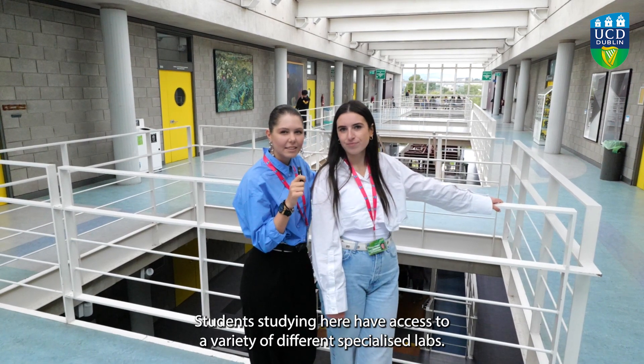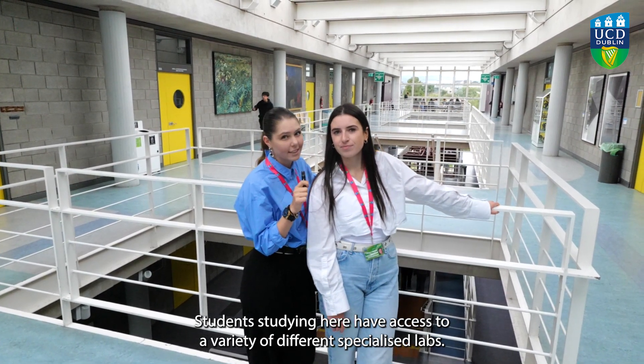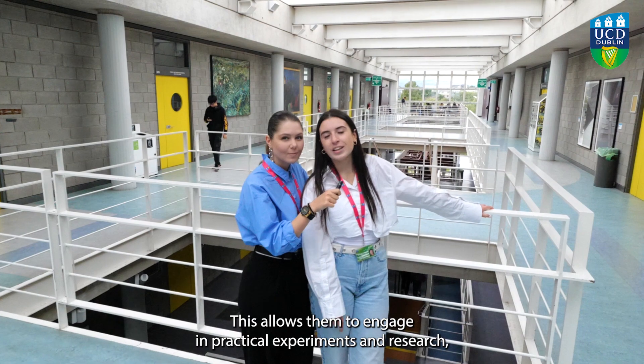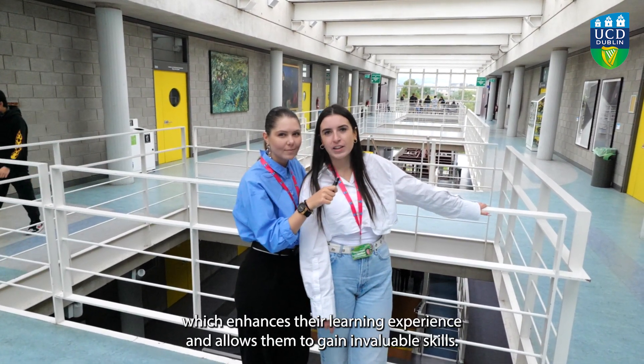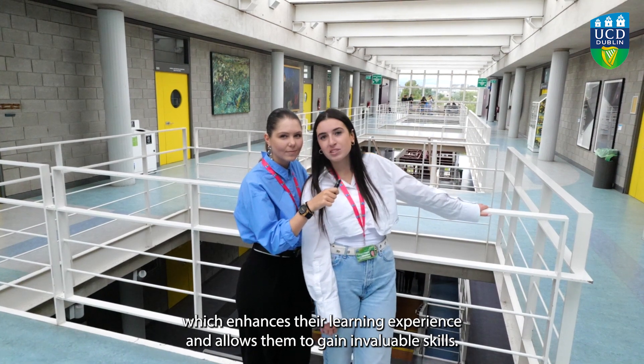Students studying here have access to a variety of different specialized labs. This allows them to engage in practical experiments and research which enhances their learning experience and allows them to gain invaluable skills.